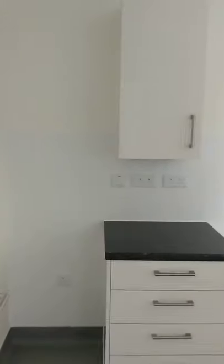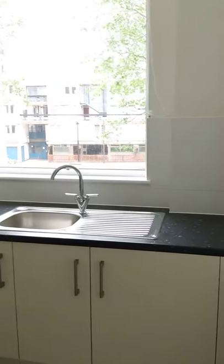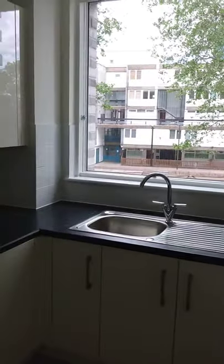And then we're into the kitchen. We've got the fridge space here along with the oven space, and onto the sink unit. And that's it.